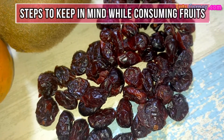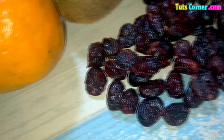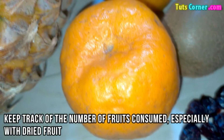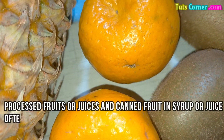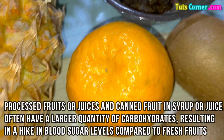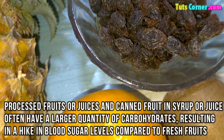Now let us go through a few steps to keep in mind while consuming fruits. Firstly, keep track of the number of fruits consumed, especially with dried fruits. Fresh or frozen fruits are a better option. Processed fruits, juices, and canned fruit in syrup or juice often have a larger quantity of carbohydrates, resulting in a hike in blood sugar levels compared to fresh fruits.